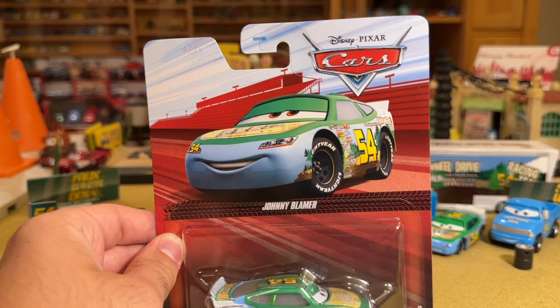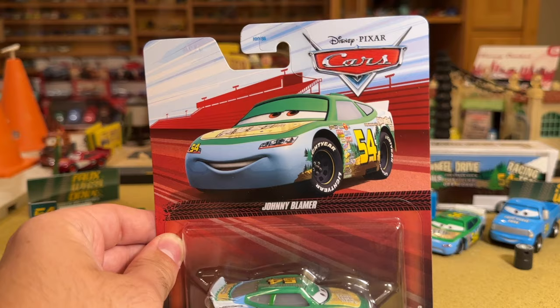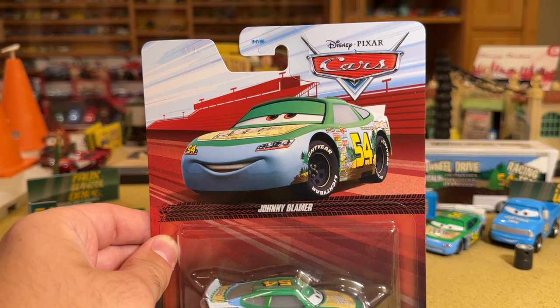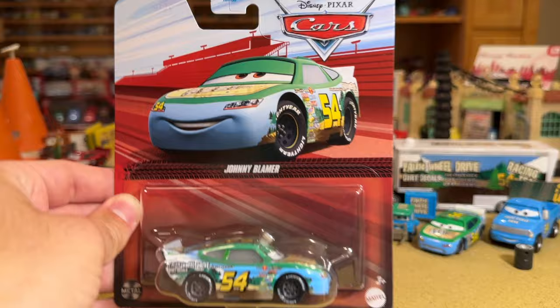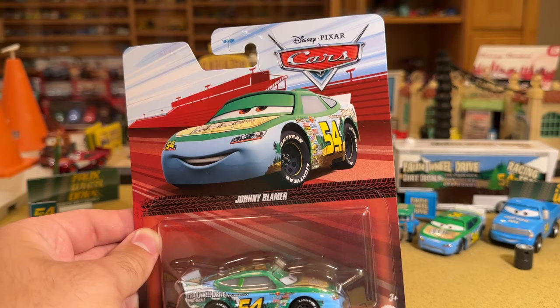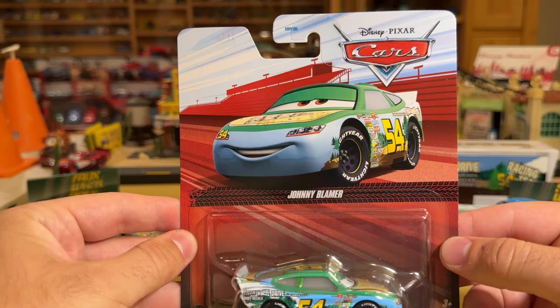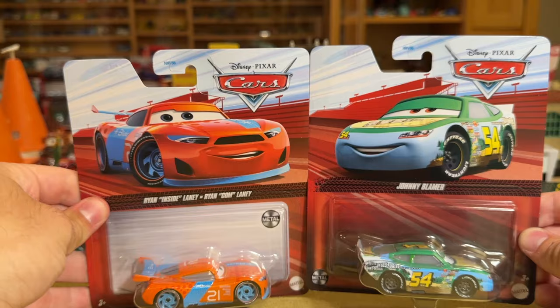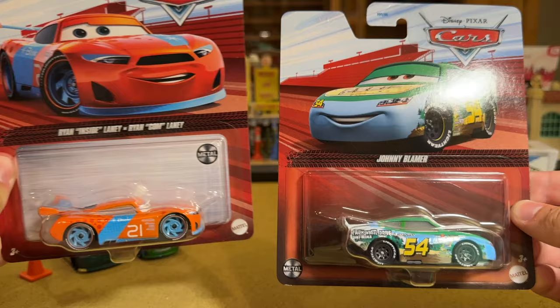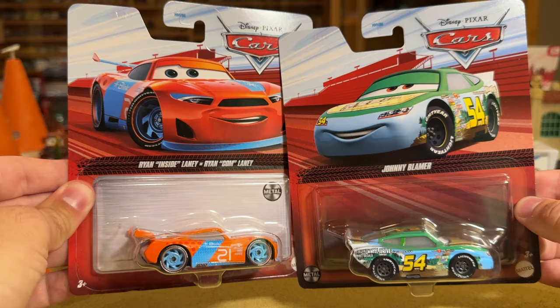This guy absolutely deserves to come out before Pit Stop, who's just a new little character in the Cars universe, and Speed Cone — same type of deal. Don't worry, they're all coming, but Johnny Blamer I just couldn't resist. He's on the new darker red packaging they're using, which is basically the same as everything else. Instead of a white box being behind the blister, it's now red, and it meshes nicely with the rest of the card.